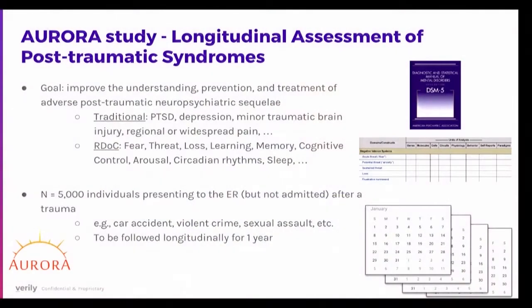The study is framed around longitudinal assessment of post-traumatic syndromes. Rather than just traditional diagnoses like PTSD, depression, or minor traumatic brain injury, this study allows examination through the RDoC framework — discussed earlier this morning — measuring constructs like fear, threat, and loss using combinations of genetics, brain imaging, the study watch, and the MindStrong app.